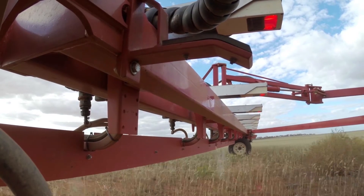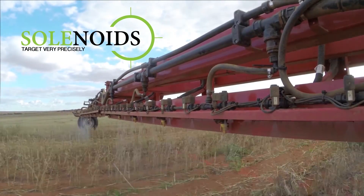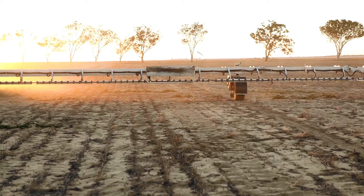It detects the speed that the boom is traveling and adjusts the spray accordingly, so the super fast acting solenoids make the spray targeted at the weed at exactly the precise time, every time.